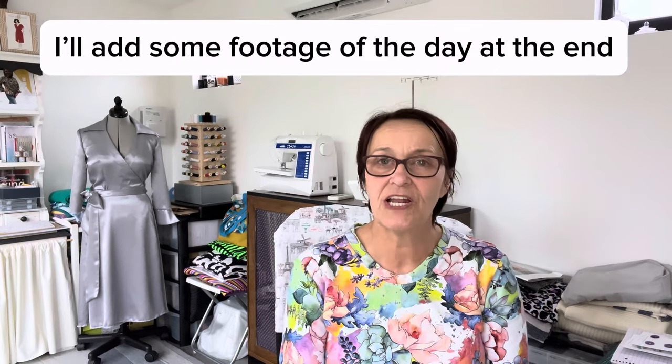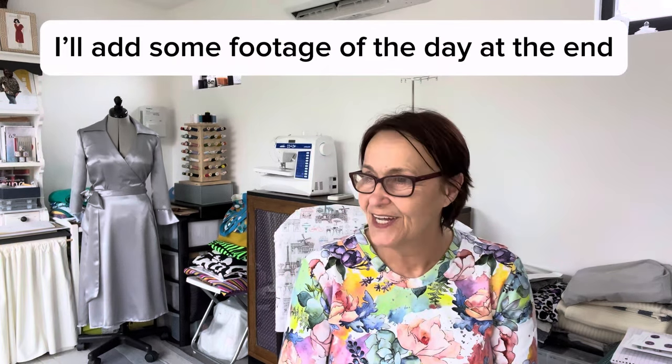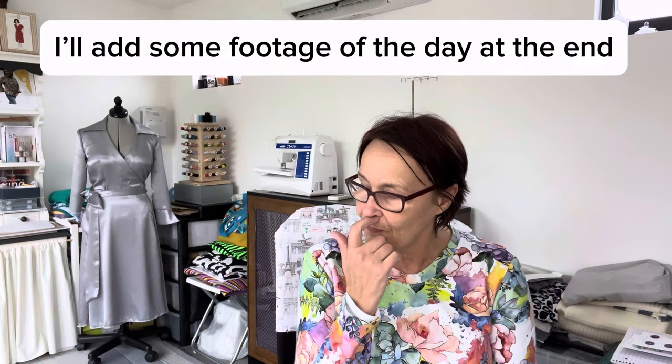I'm really really tired so I will catch up with you next time. Thank you so much if you're still watching after all that jabbering on - I will see you next time. Take care, bye!